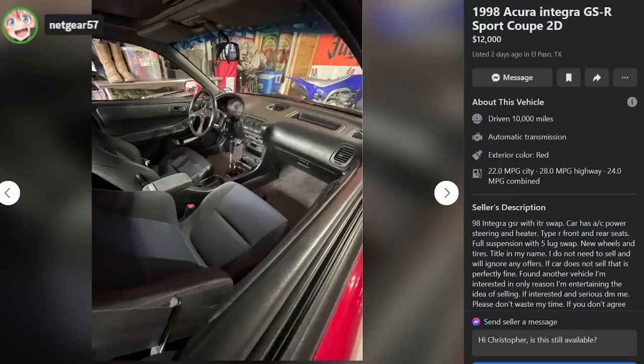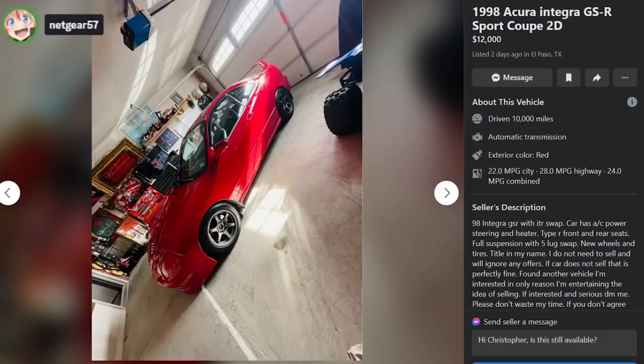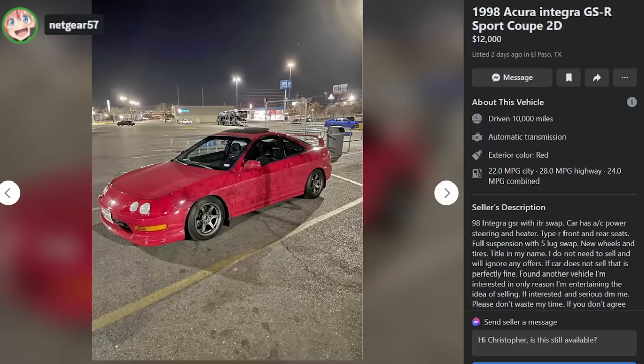These guys with all the stipulations in their ads — just make the ad and that's it. Off top, if you're selling on Facebook Marketplace, you know you're gonna be talking to idiots. If you're confident in the car, put it on Bring a Trailer. If you're not, put it on Facebook and deal with people trying to trade you their Civics and a PlayStation.